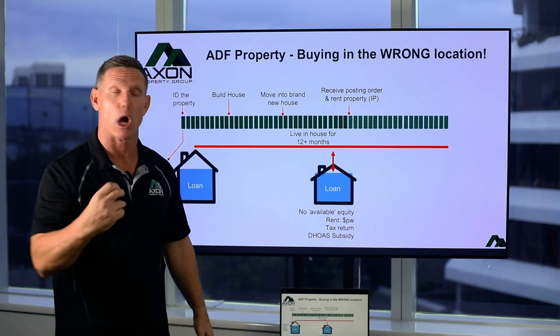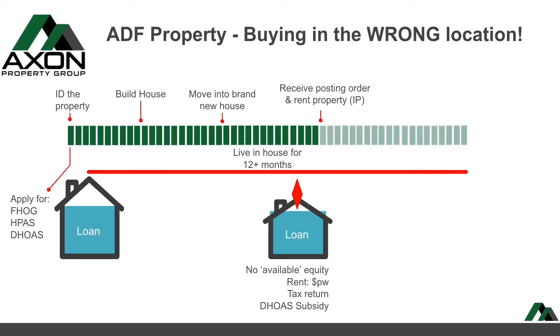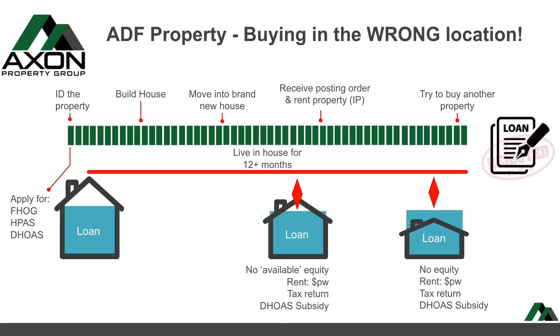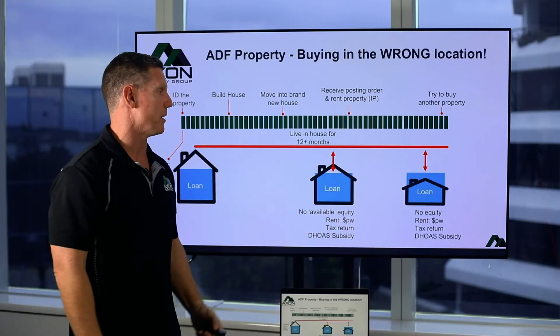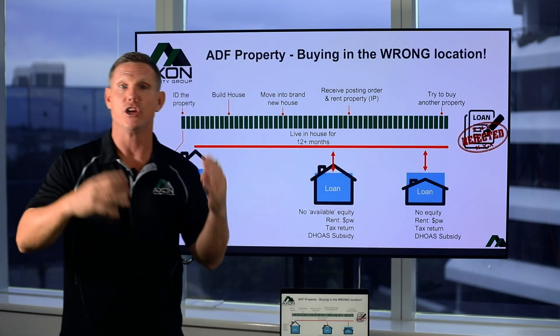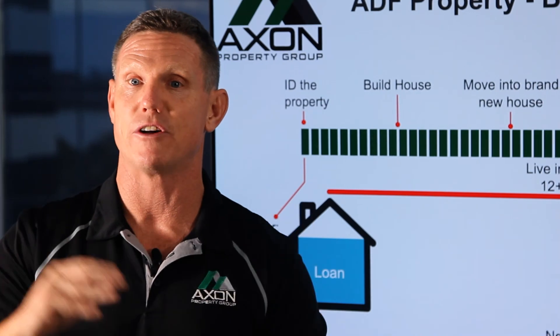You're starting to get into a position where there's no available equity. Fast forward another little while down the track, you try and buy another property, but because your properties continue to go down in value, what we've got here is an upside down mortgage whereby you owe more than what the property's worth. Sure, you've still got your cash flow coming in down the bottom, but you don't have any equity. So when you try and buy that other property, you're not going to get your loan approved because you're not in a very strong position.